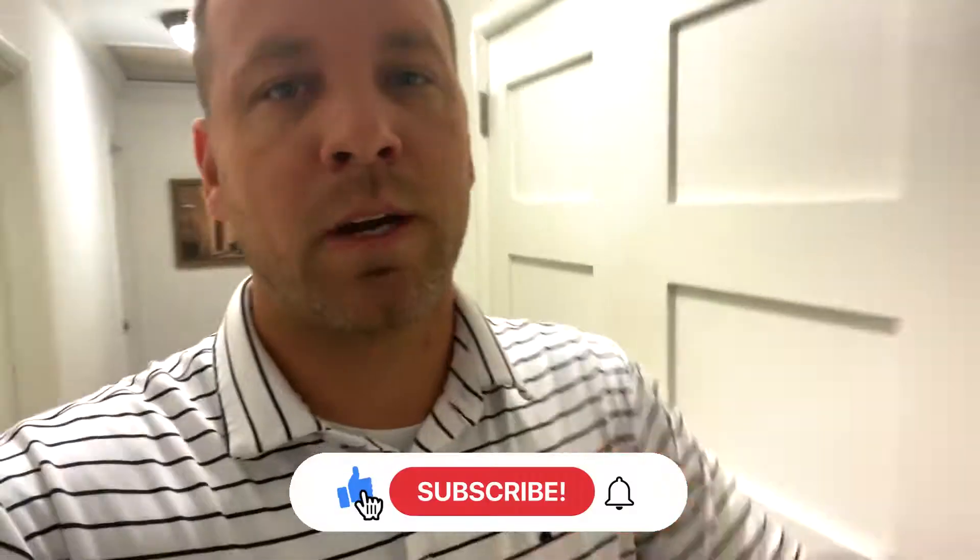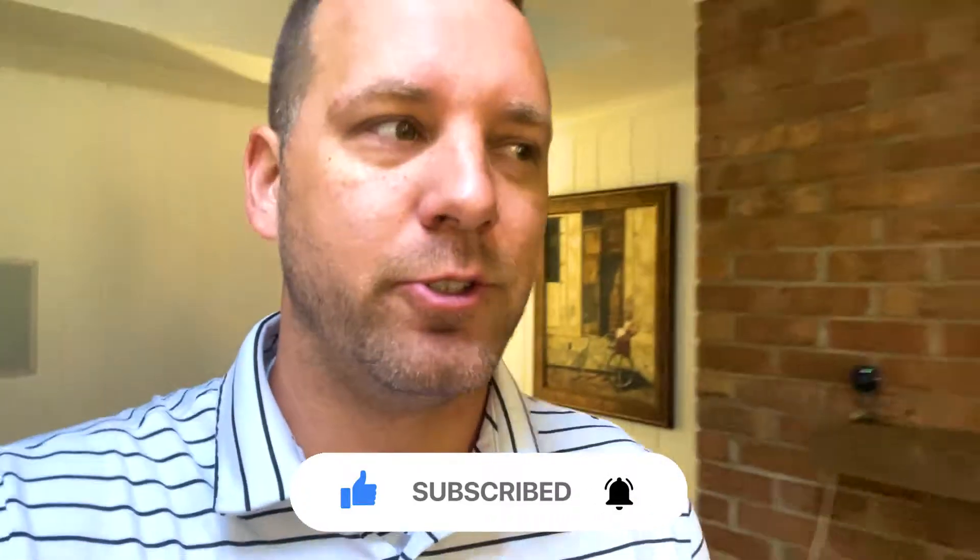First and foremost, if you are new here, welcome — hit that subscribe button and tap the bell for notifications so you don't miss a single video coming out of the channel. We've got a lot more content and projects coming, which is exciting. We've turned the corner on this project — I think we're about at the halfway mark, not super confident on that, but somewhere in there.